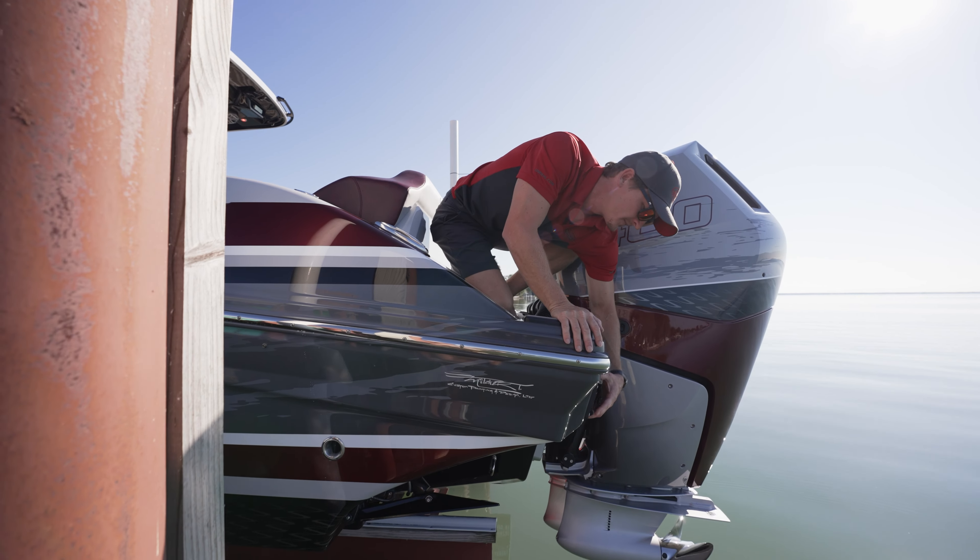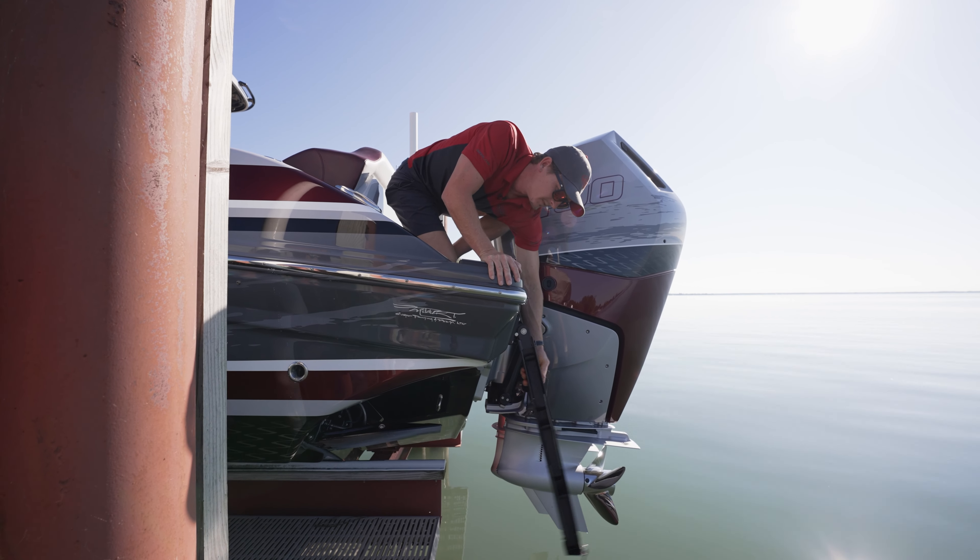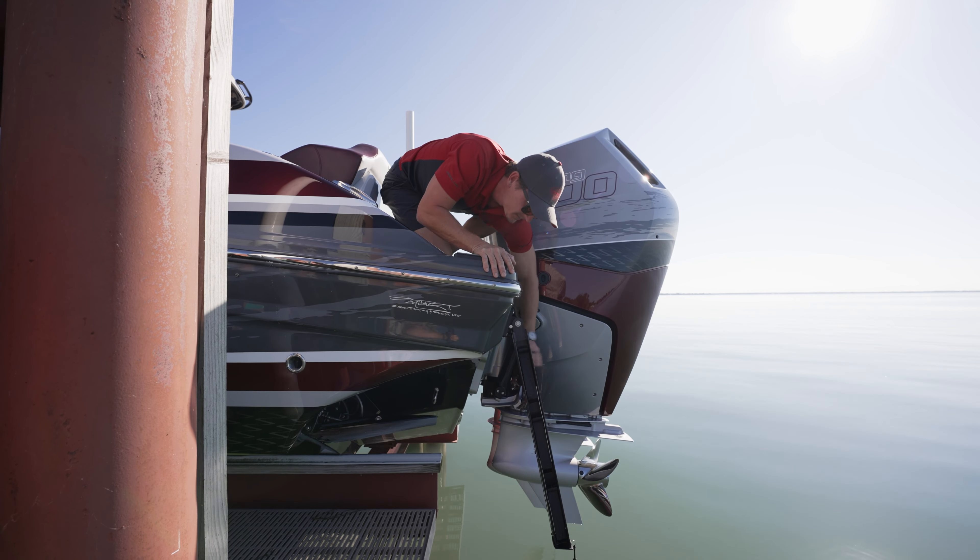Every boat comes with the telescoping ladder. You see these a lot in the industry now — it pulls out from the stern, pop these down, and you're swimming and coming up. There's also a handle here built into the transom of the boat. When you're done, you pull it up, fold it in, and it's out of the way so you don't sacrifice any storage. Over here we have the optional Fusion head unit on the stern.